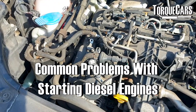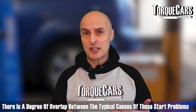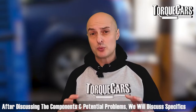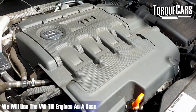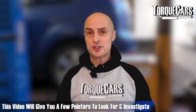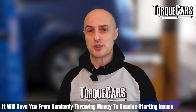In this video we're going to look at common problems with starting diesel engines — cold start problems and warm start problems. There's a degree of overlap between the typical things that cause cold and warm start issues. We're going to look at typical components that contribute to starting problems, and we're going to use the Volkswagen TDI engines as a base because they work in a very similar way to many other engines and they're engines I'm relatively familiar with. Hopefully this video will give you a few pointers on places to look and investigate before you start randomly throwing money at your diesel engine.